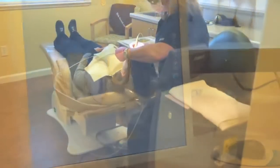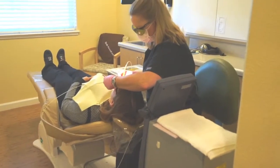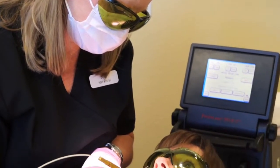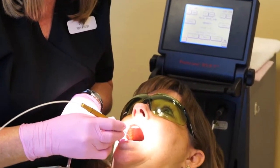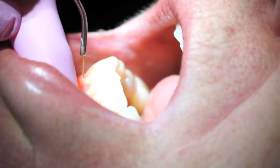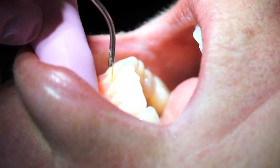One other thing that sets us apart is we use lasers for gum surgery. It's just a kinder, gentler way to go. The healing time is a day or two instead of a week or two. It's actually cheaper than traditional surgery. We can do it a little quicker than with scalpels and sutures, and we're able to pass that savings along to our patients.